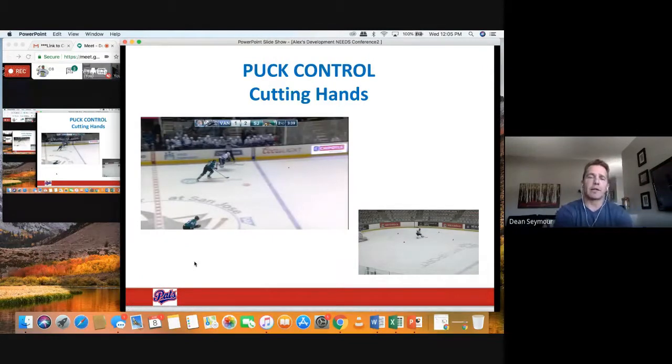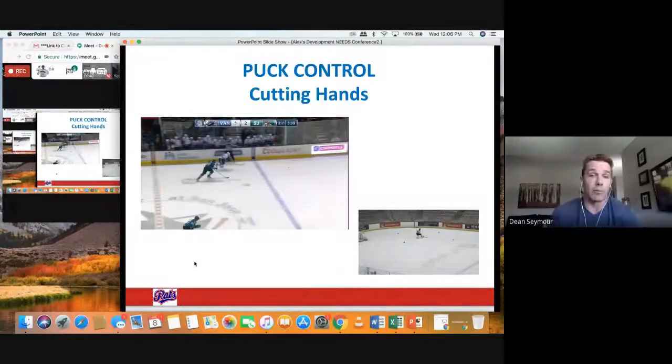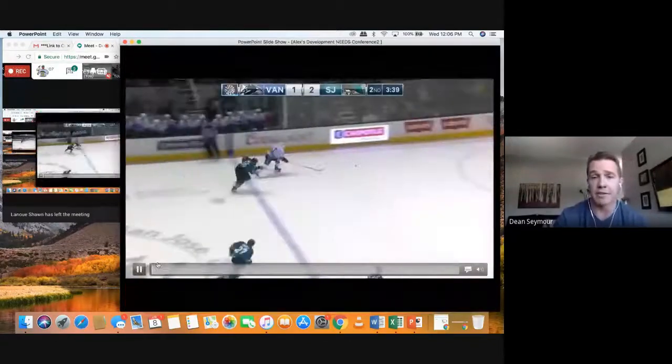When we talk about cutting hands — I know Derek Miller is big on cutting hands and so are we all. It's just the ability, once you gain space, to take away the hands to create more space. And it's so effective. You've got to move your stick and your hands are pinched — you just got more time to make your plays.